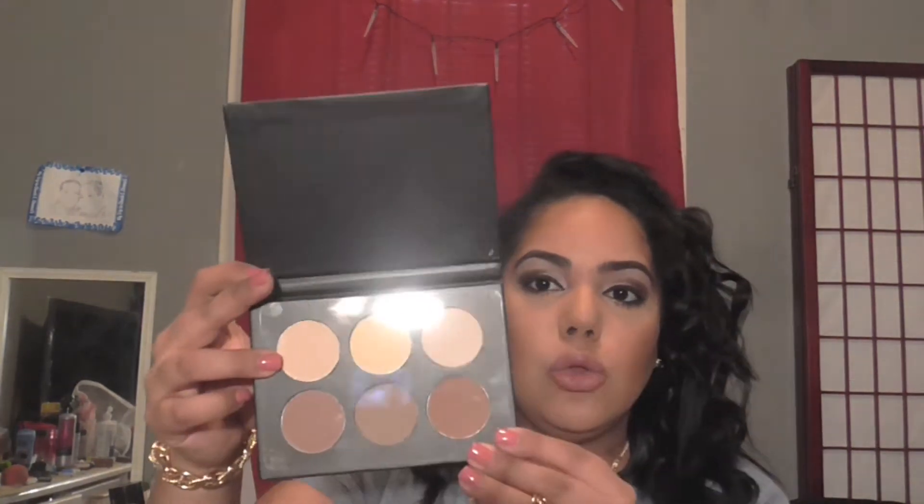The next thing I got from Anastasia Beverly Hills is the Contour Kit. I wasn't going to buy it, but then I saw it in stock and had to have it. It is so pigmented and comes with six colors — banana, vanilla, sand, and three contour shades. I used it twice and absolutely love it. If you guys want to see how I use the Anastasia Beverly Hills Contour Kit, let me know in the comments below.